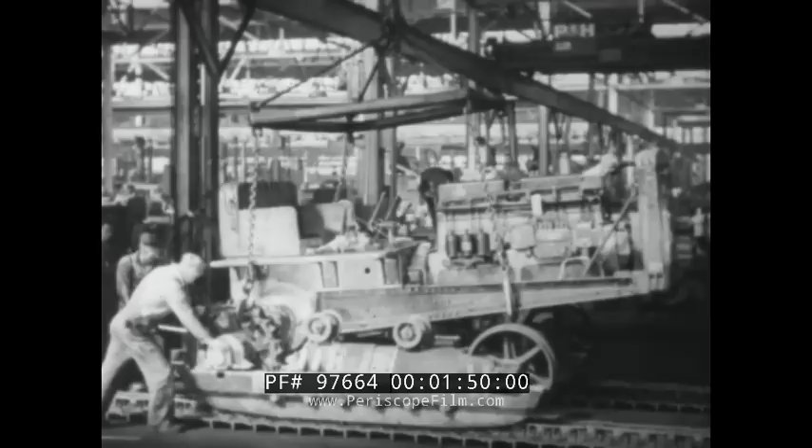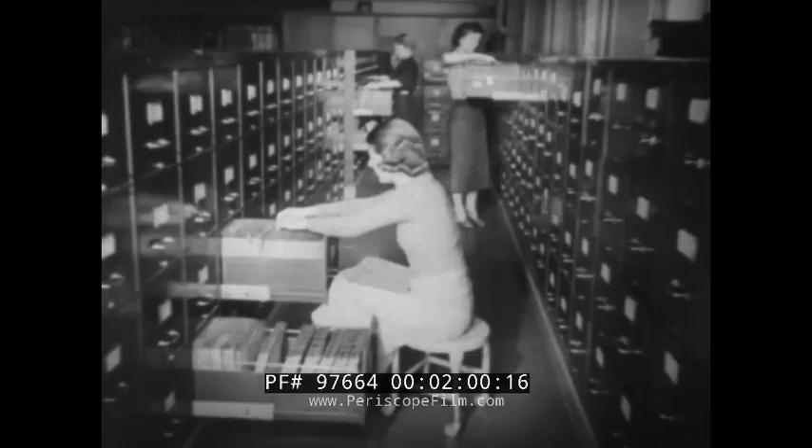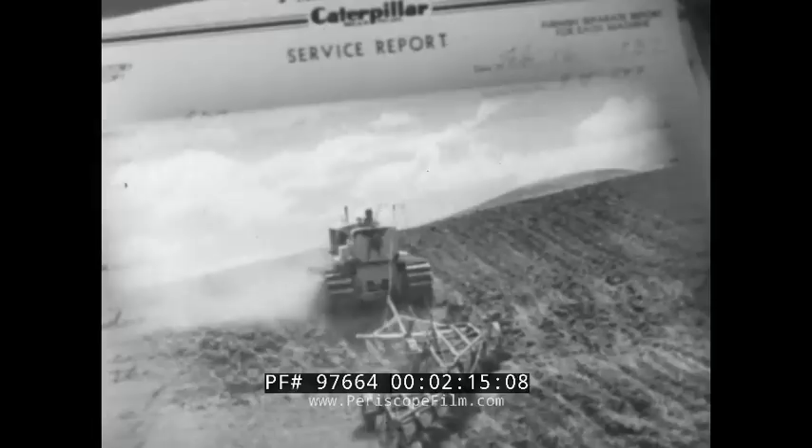But that's only half the story. The other half you'll find in these files. Here is accumulated the experience of thousands of Caterpillar owners. Here is the life history of every Caterpillar machine that's ever been built — thousands of records for thousands of tractors, for thousands of engines. Because regularly, several times a year, there comes to these files a report on every Caterpillar machine in operation today.